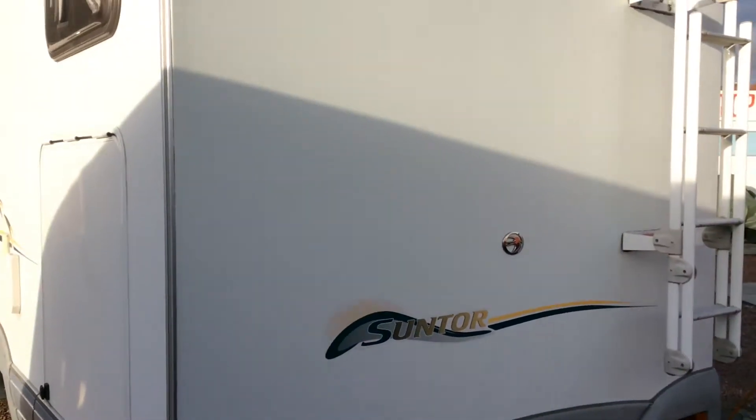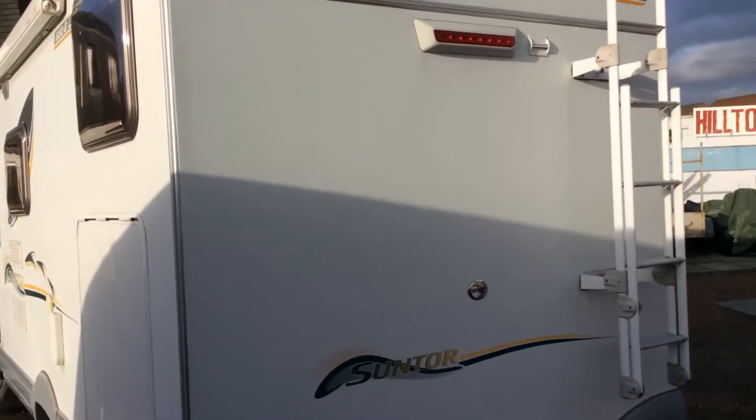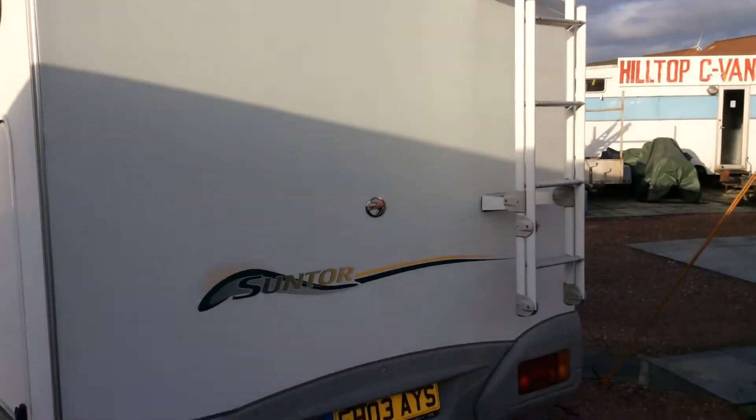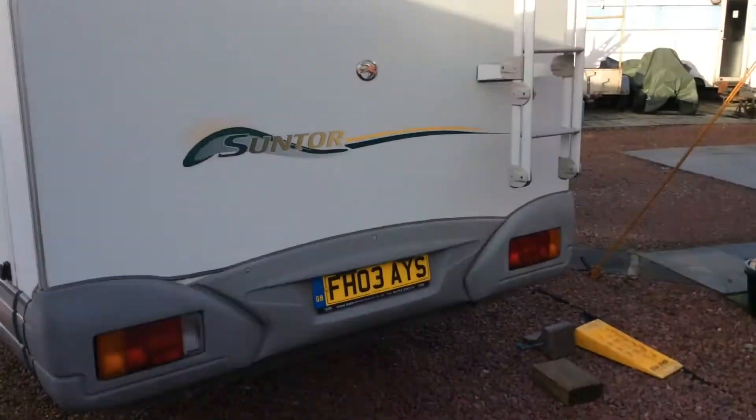This is the Suntour model, the Swift. There's a rack on the roof and there's also a ladder to access the rack on the roof.